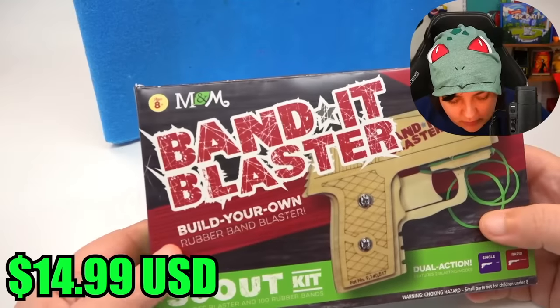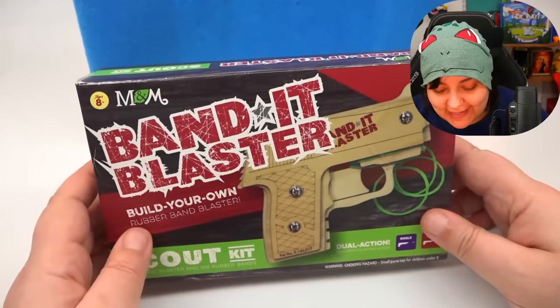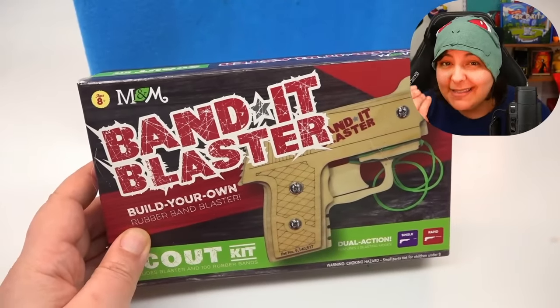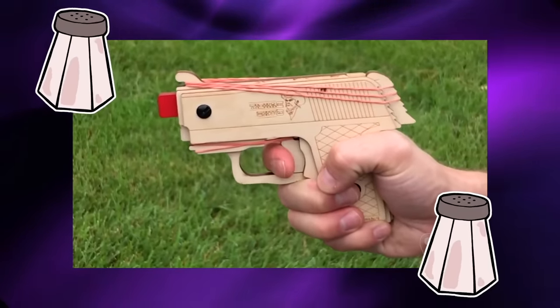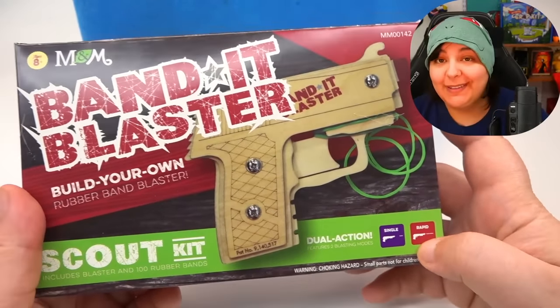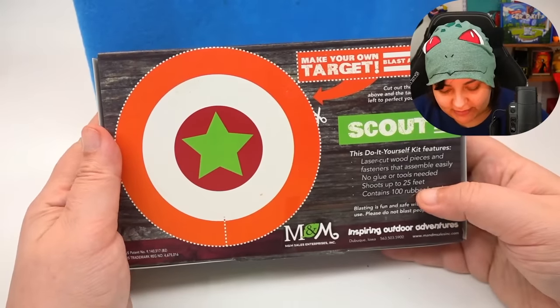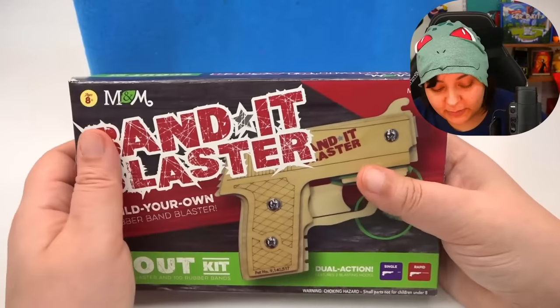I'm going to guess that those two items were probably the highest valued in the box, as you can see from the price tags attached to each one. And then — oh, build your own rubber band shooter! That's fun. So far this box really has a good display of the fun stuff on VAT19. These are just one of those things you do because you like to annoy people, which I'm most likely going to end up doing. It has single and rapid type shooting — that is hilarious. And they give you a target! It shoots up to 25 feet.